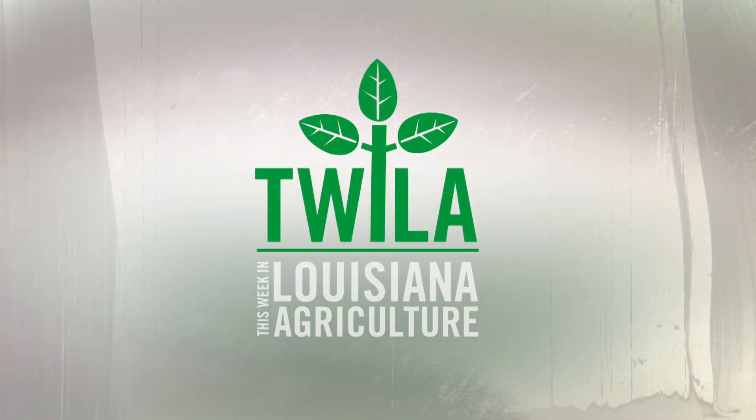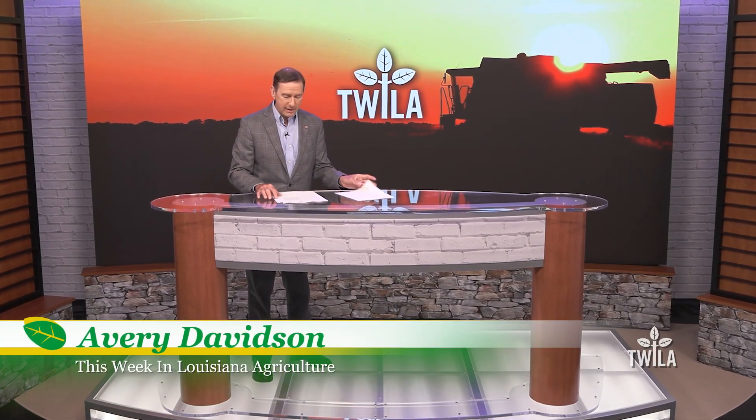Hi, I'm Avery Davidson. Thank you for joining us for This Week in Louisiana Agriculture. My partner, Kristen Oaks-White, will be back next week. You don't need me to tell you it's hot outside right now, and nobody knows that better than sugarcane farmers as they and their farm workers are busy planting this time of year. Twyla's Neil Molossau shows us how they're getting it done and making sure they stay cool.